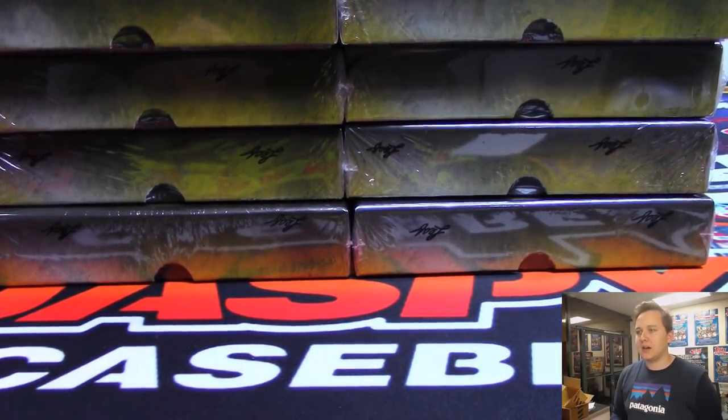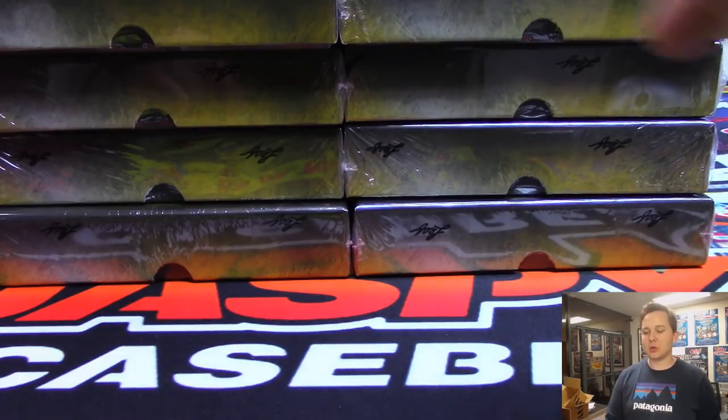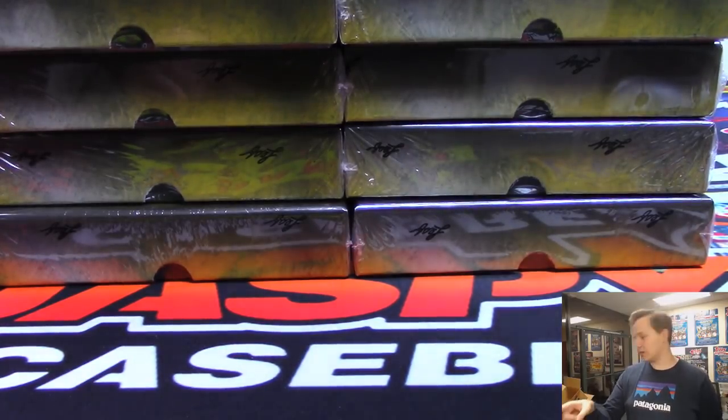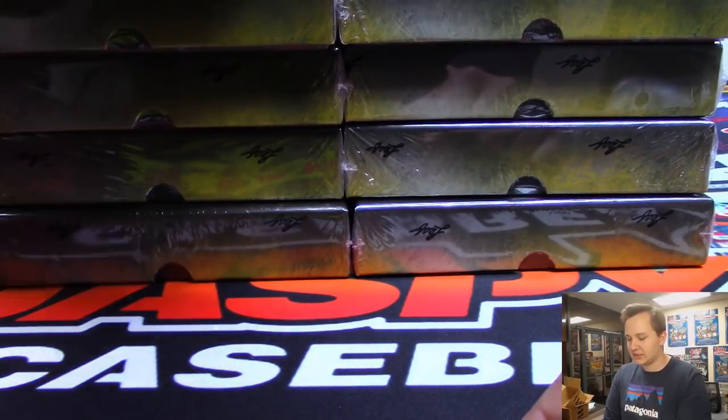The hobby is only one autograph per box, and the jumbo is three autographs per box. There are 20 boxes in the hobby and 12 in the jumbo. So 36 autos in the jumbo and 20 in the hobby — 56 total.